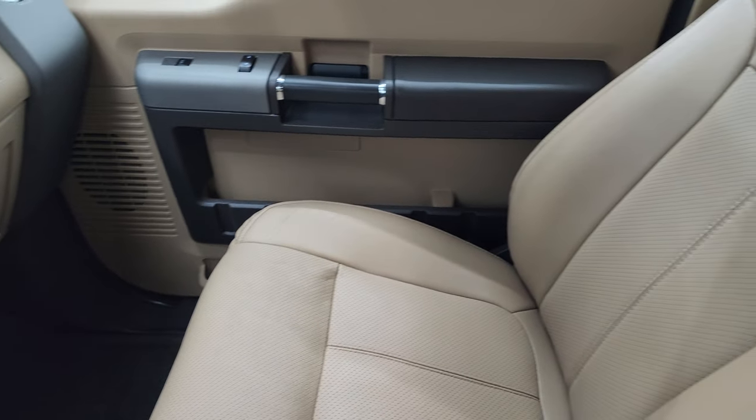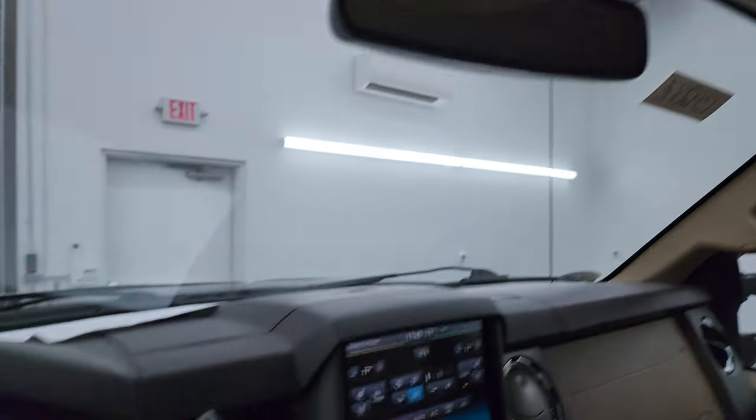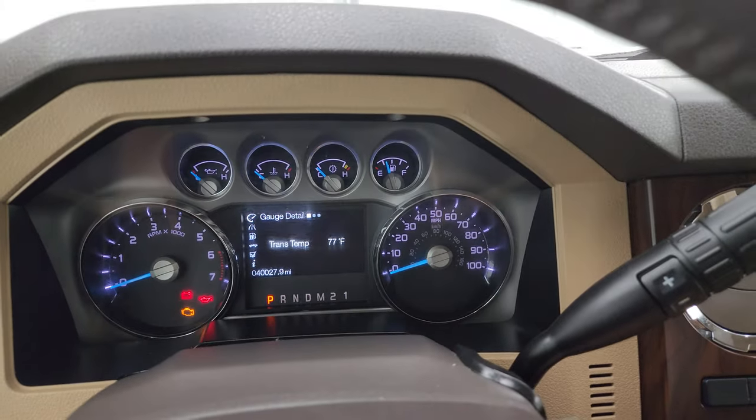Smells very clean inside this truck — I don't think it's ever been smoked in. The passenger side floor mat and seat are in fantastic condition. The headliner is very nice and clean. Map lights and power side and rear window button. We'll start it up and take a look under the hood.